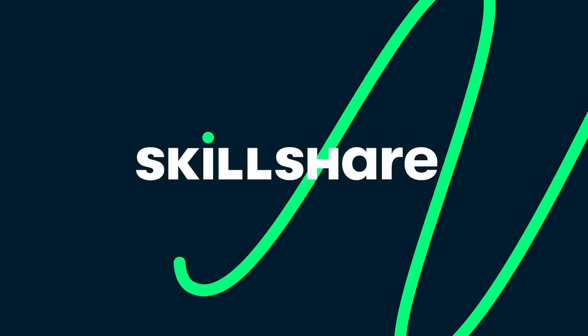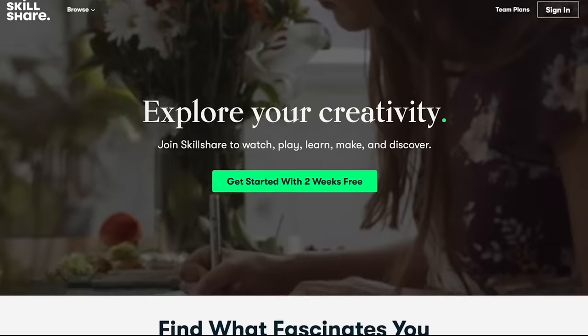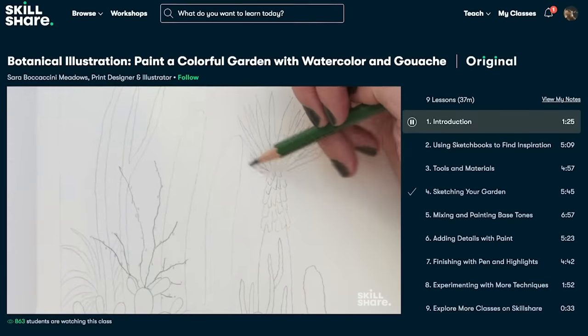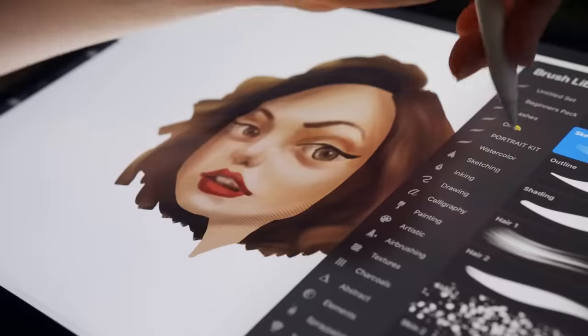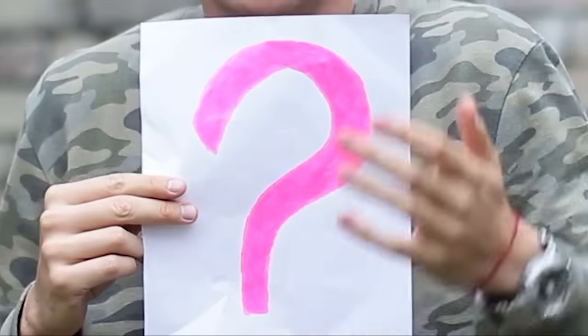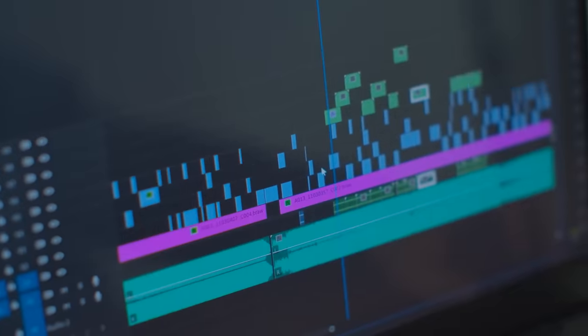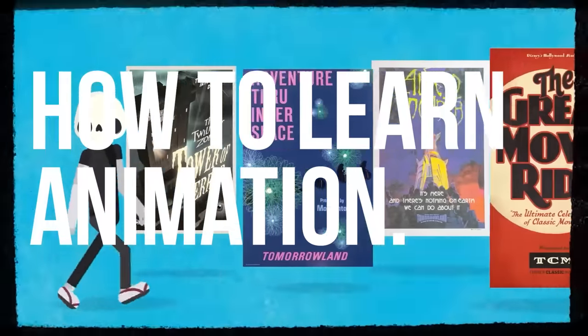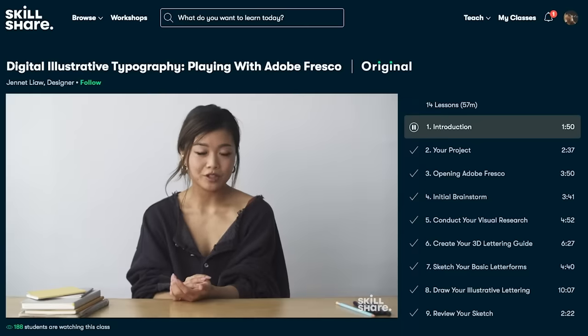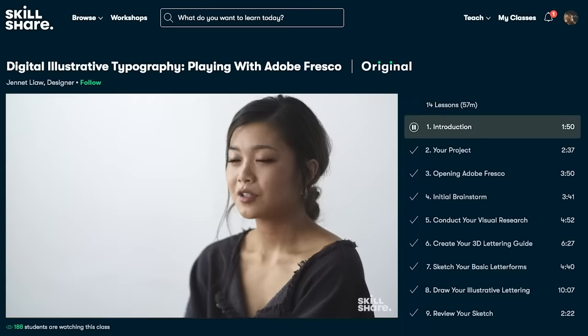We want to thank Skillshare for sponsoring this video. Skillshare is an online learning community where you can find thousands of amazing classes, so you can learn to use programs to animate, illustrate, edit videos, and much more. We get a lot of questions from you guys, like how to get into editing their own videos, motion graphics, or how to learn animation. Well, Skillshare is exactly the place you want to go for this. They have all kinds of classes where you will discover which programs to use and learn how to use them.